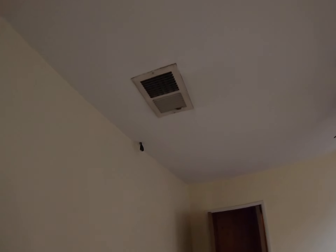Tomorrow I gotta get that out of here. I gotta go up in the attic and just unplug it and get those two cables out of there, and he'll patch that.